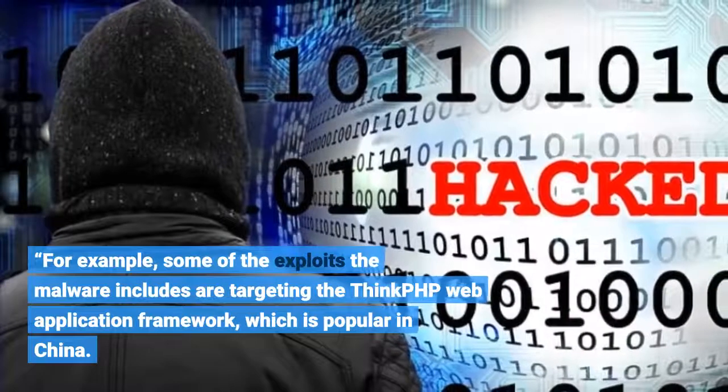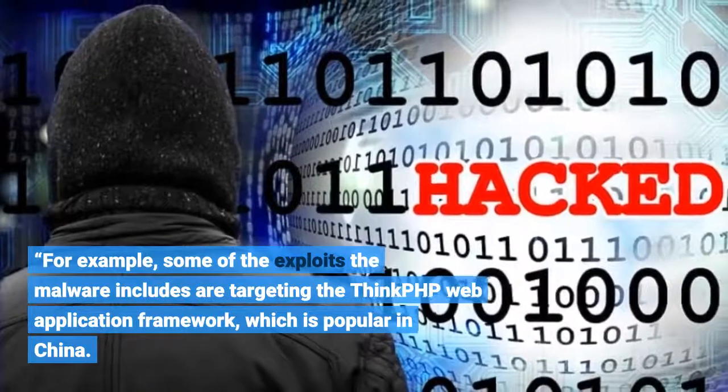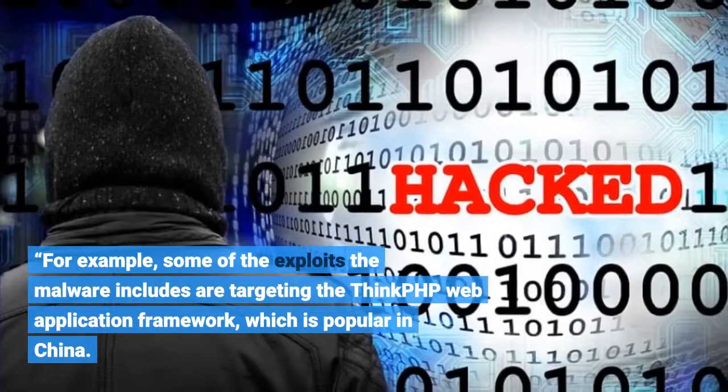For example, some of the exploits the malware includes are targeting the ThinkPHP web application framework, which is popular in China.